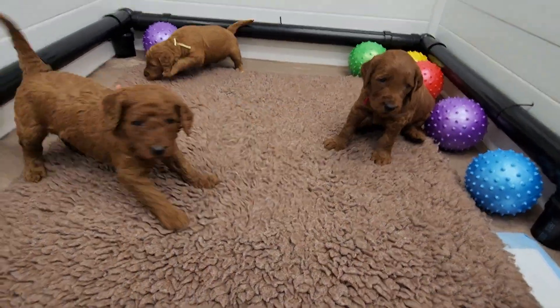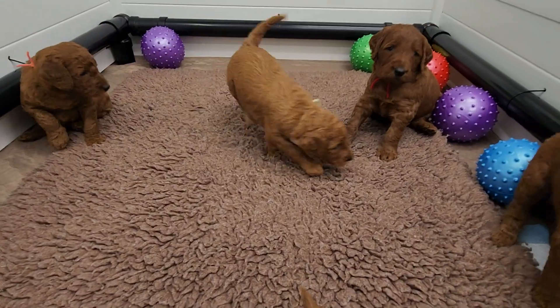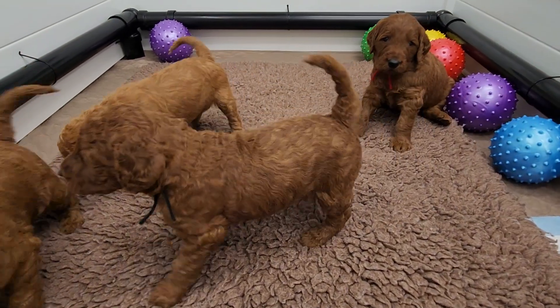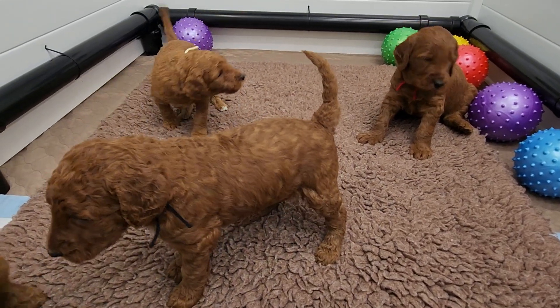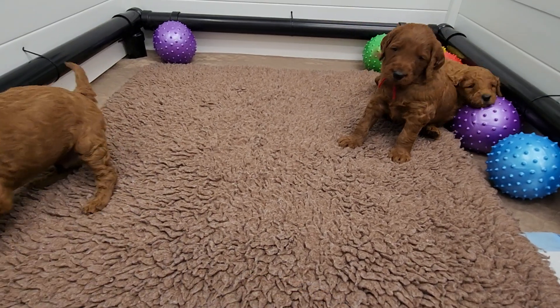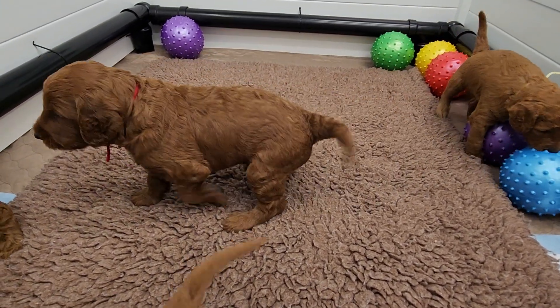Molly still goes in with her babies probably once to twice a day. She doesn't have very much milk left, so it's more just about visiting and being mom.